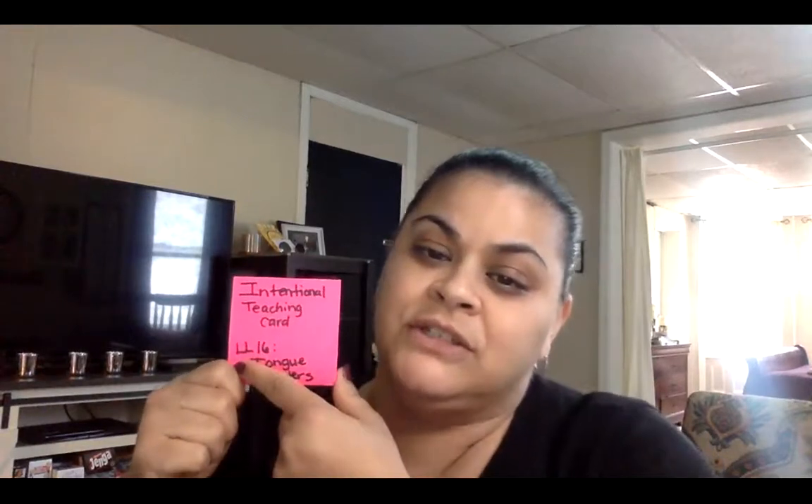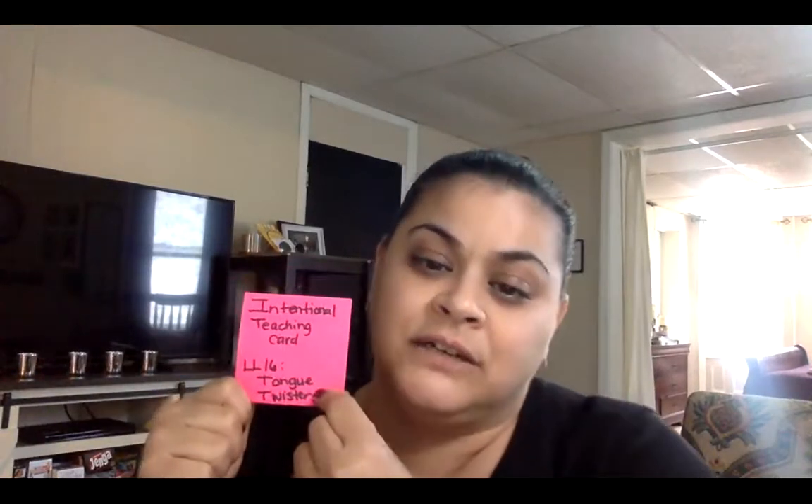Good morning, boys. Happy Friday. Today, for a small group, we're going to be using the intentional teaching card LL16, Tongue Twisters.